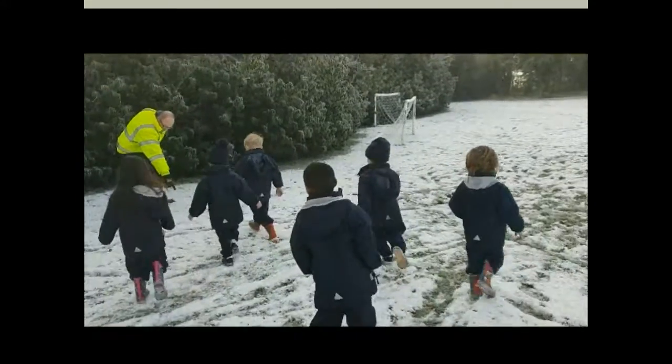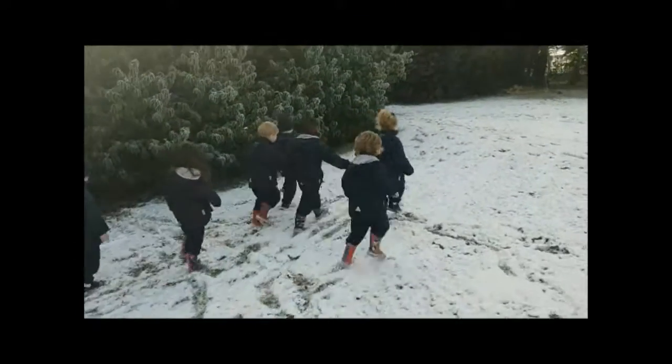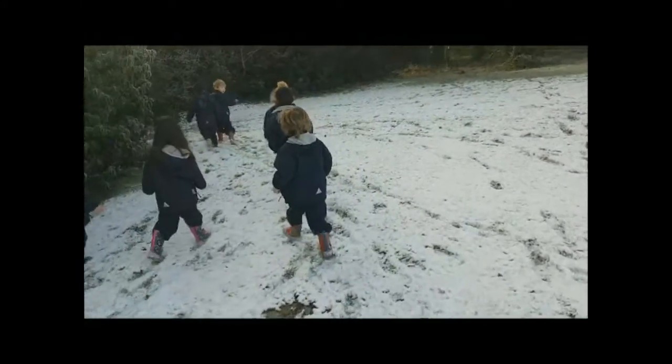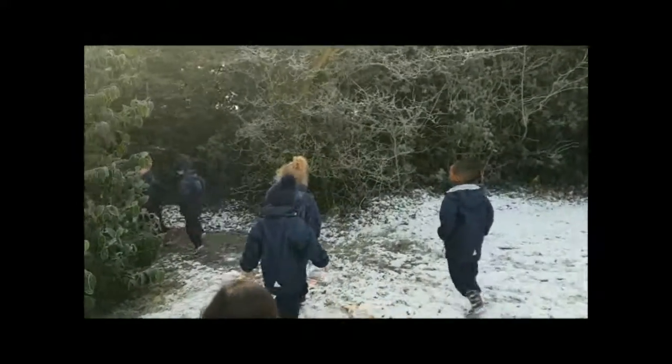Look at that. There we go. It's going around there. Where is it going? It's going that way. There we go. Has it gone in there? Yeah.